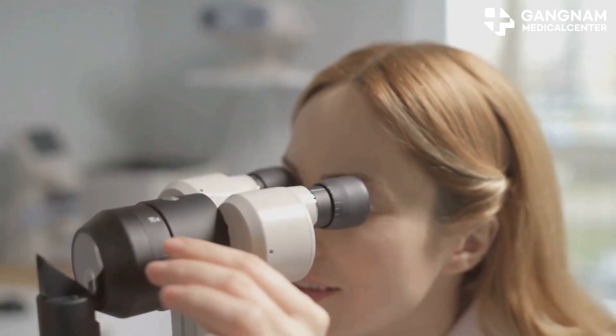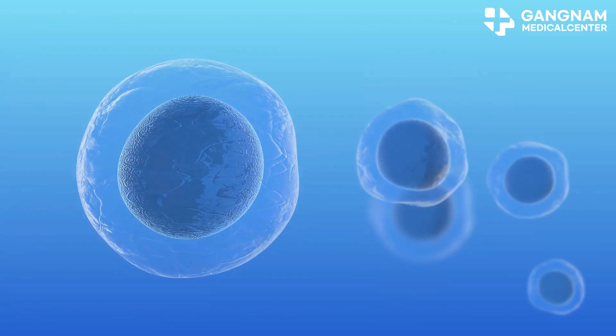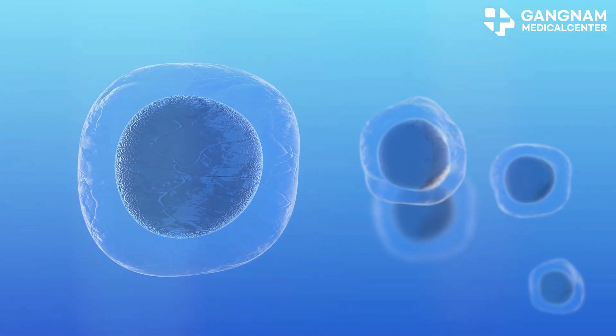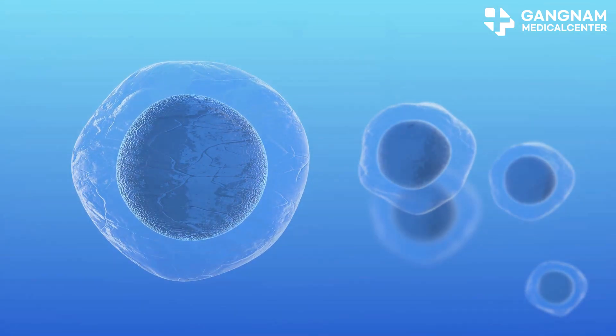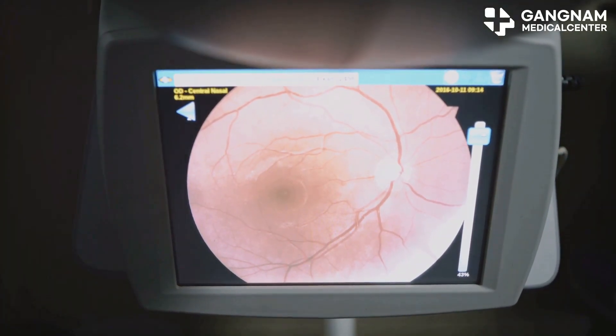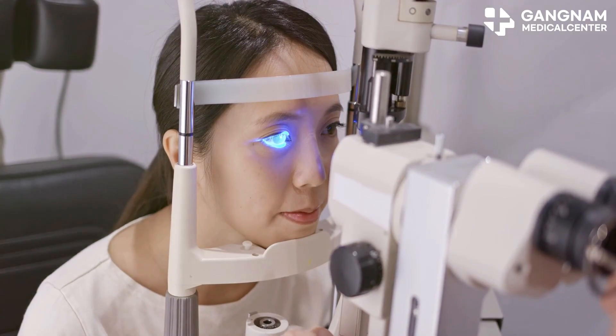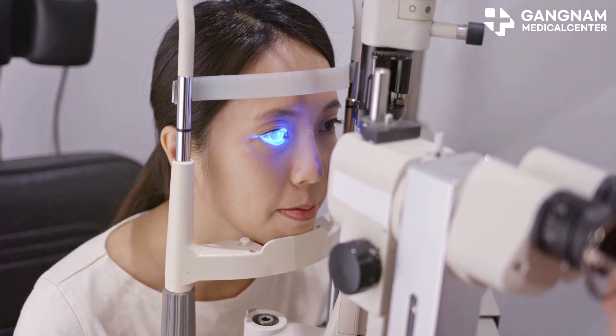What's the deal with stem cells and macular degeneration? Let me break it down for you. Stem cells are these incredible, versatile cells that have the ability to turn into different types of cells in our body. When it comes to macular degeneration, which is a leading cause of vision loss, the goal is to replace damaged retinal pigment epithelial cells, or RPE cells.